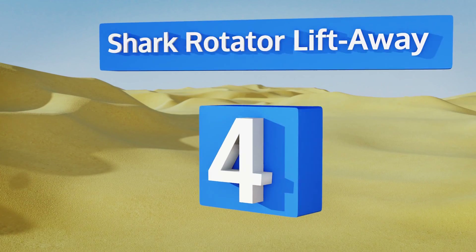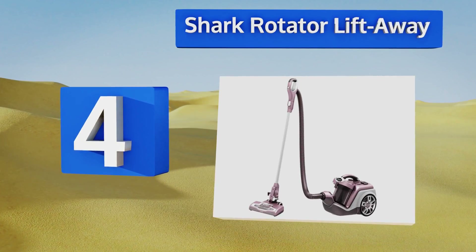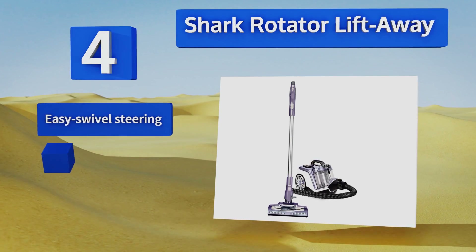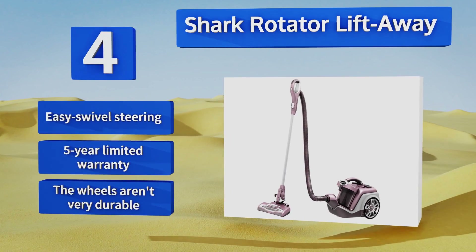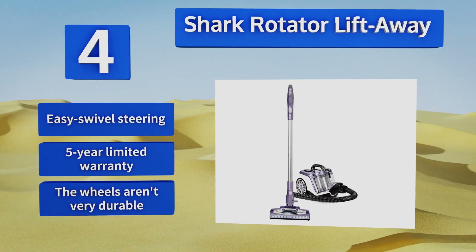At number four, the Shark Rotator Liftaway features a powered floor nozzle equipped with LED headlights for illuminating dark and hard-to-reach areas around your home, such as under furniture or in closets. However, its small dust container requires emptying often. It boasts easy swivel steering and a five-year limited warranty, but the wheels aren't very durable.